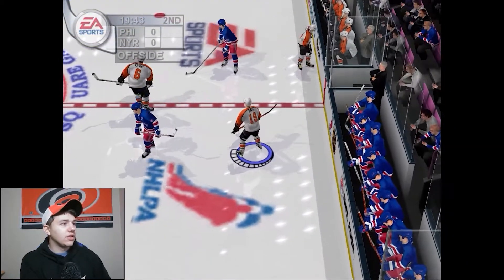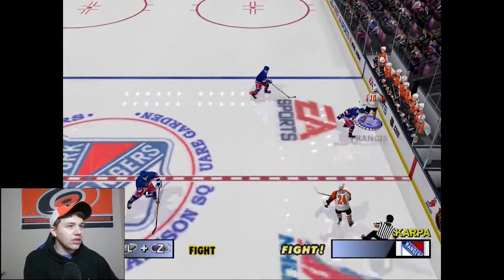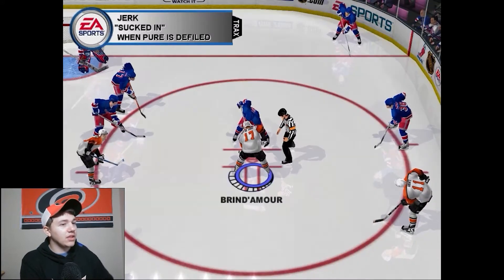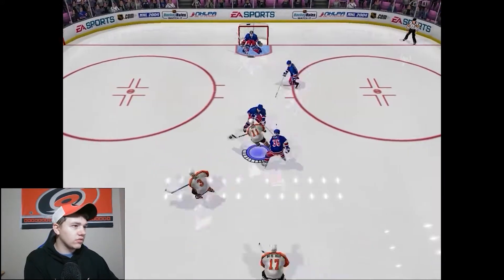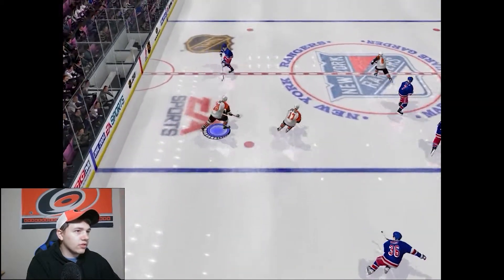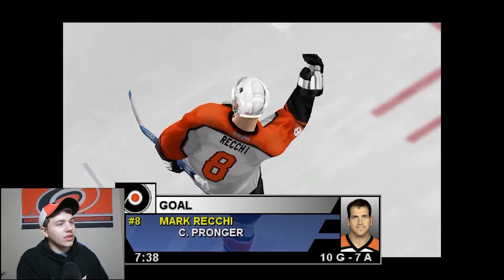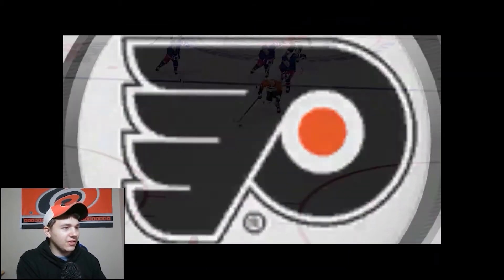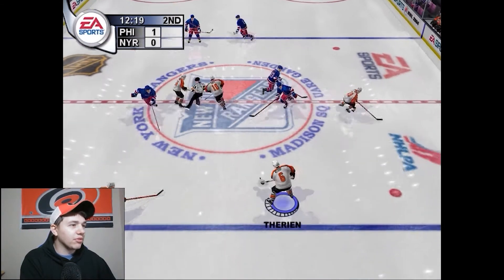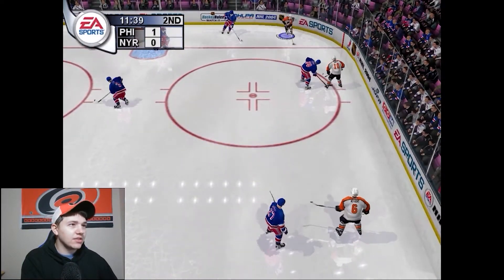A little offside call there. Lindros is on this team — Jaeger is not too far from being here either — they just kept spending money and money. Francis gets a nice chance. They spent a ton of money and I'm not even sure they ever made the playoffs. Oh, what a great pass — Pronger scores! That's a big play from Pronger — I'm really glad I made that St. Louis trade. He gets the poke and the outlet pass — just a great play.